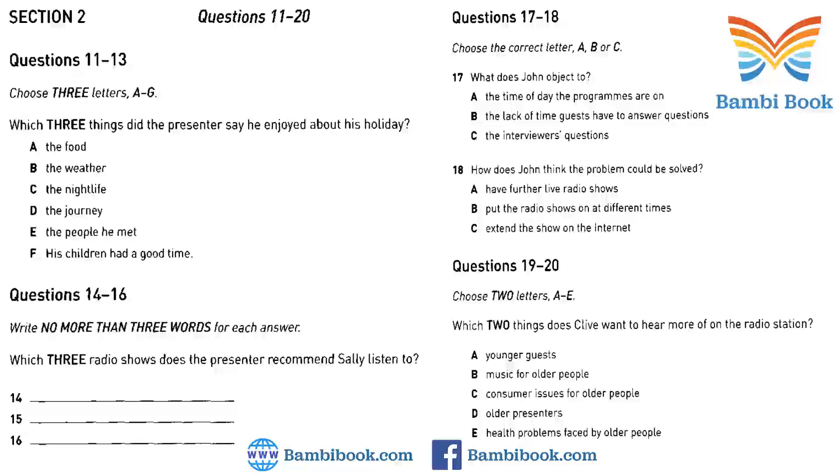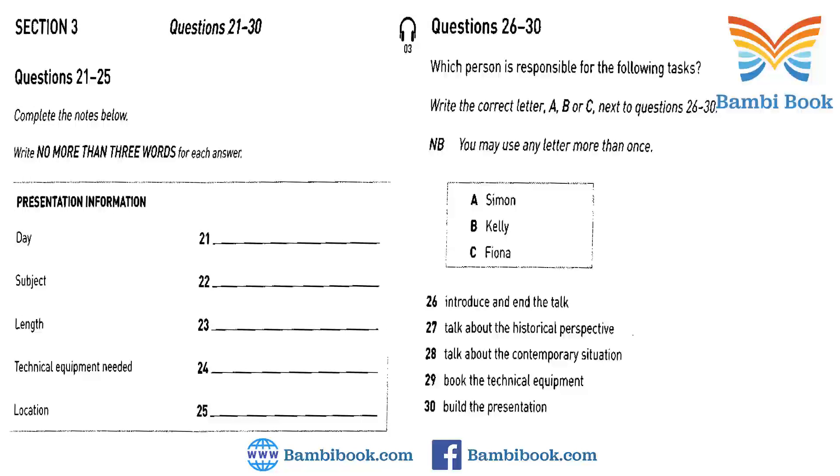Now turn to Section 3. You will hear two university students discussing how they should prepare for a presentation they are to give. First, you have some time to look at questions 21 to 25. Now listen and answer questions 21 to 25. Hi, Kelly. How are you? Fine, thanks. Do you still have time to talk about our presentation? Yeah, for sure. We need to get going on this. It's next Wednesday. I thought it was Thursday. No, that's the other group. We're doing ours the day before. I've just seen Fiona. She's going to be a bit late, so shall we just get started?